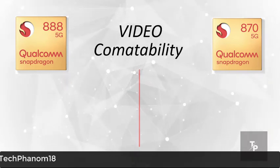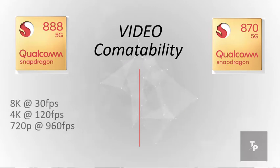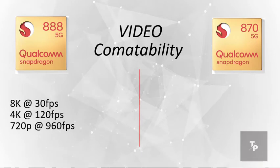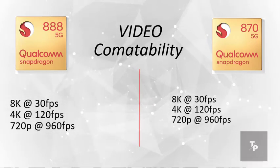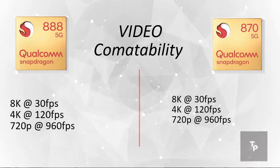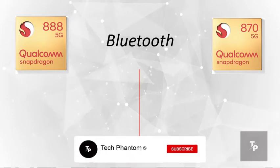Now on the video compatibility side, the 888 supports 8K at 30fps, 4K at 120fps, and 720p at 960fps. For the Snapdragon 870, we have 8K at 30fps and 4K at 120fps.